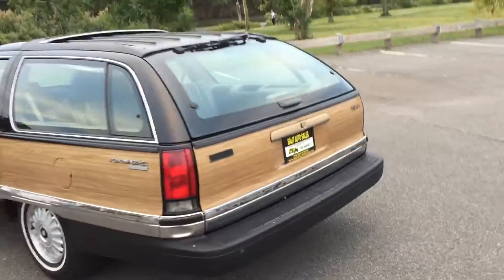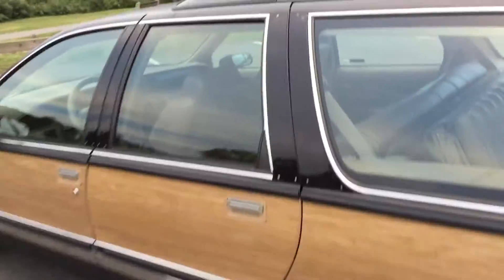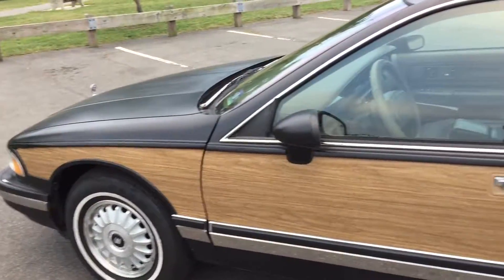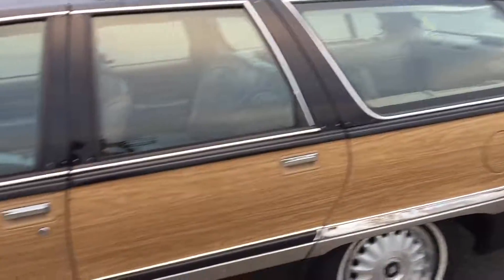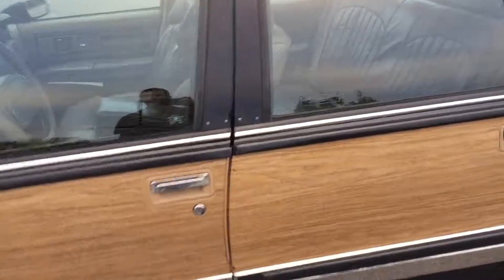I'm gonna pan out so you guys can see the whole car. There's a couple pieces of molding over here that are missing. Interior is in really nice shape. I just want to add that the previous owner had painted the car a matte black — don't know why. It used to be green; that's the way it is currently.